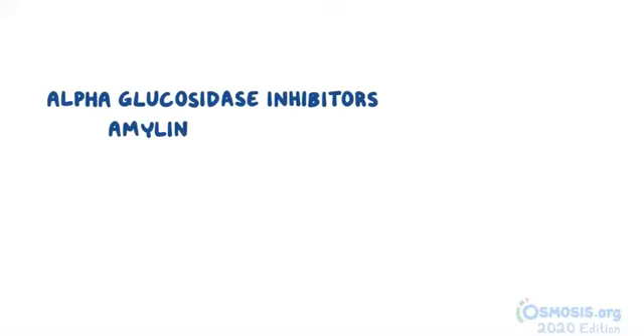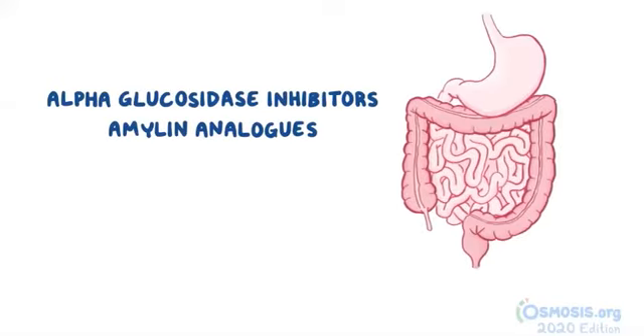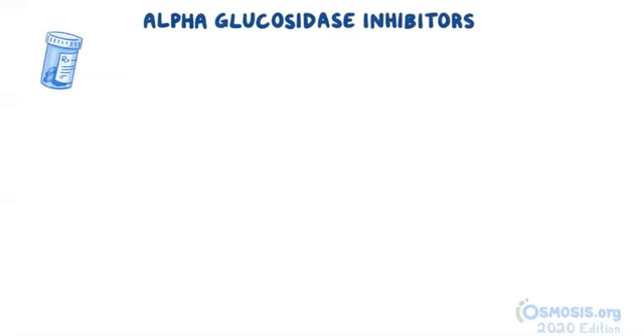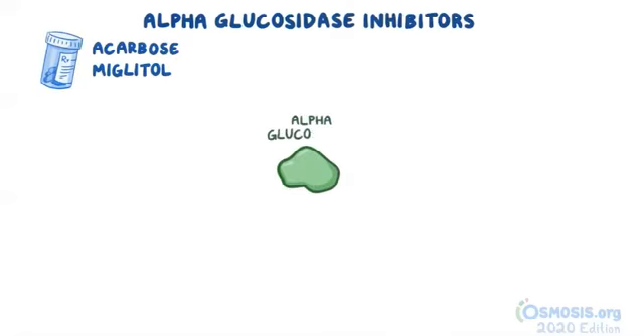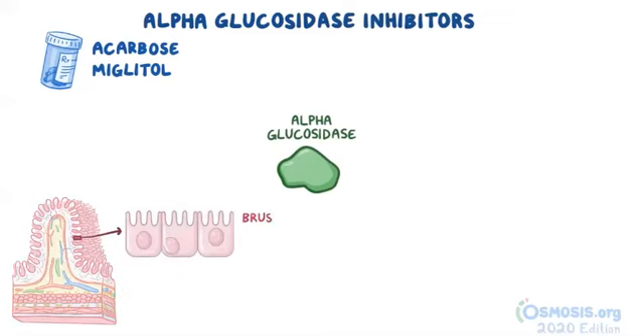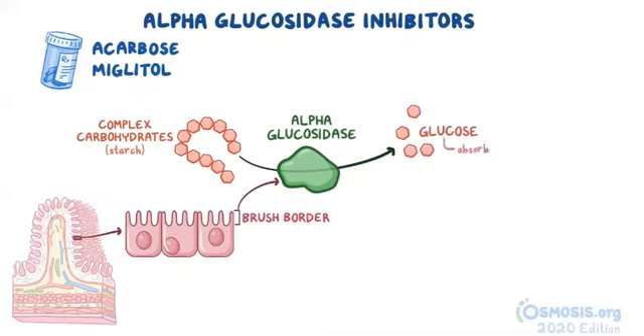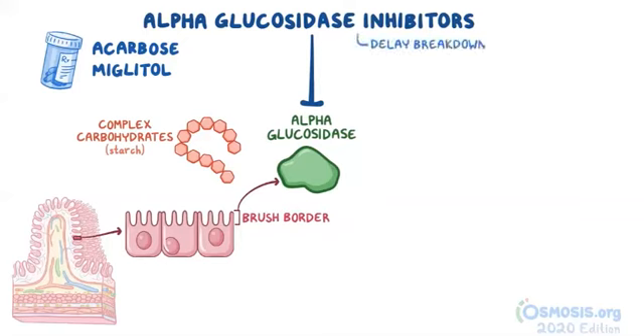Now, the next two classes of medications — the alpha-glucosidase inhibitors and amylin analogs — act directly on the GI tract by delaying the breakdown of food and its excretion from the body. Let's look at the alpha-glucosidase inhibitors, which includes the medications acarbose and miglitol. Alpha-glucosidase is an enzyme that is found in the brush border of the intestines, and it breaks down complex carbohydrates, like starch, into their simpler monosaccharide units like glucose, which is eventually absorbed through the lining of the intestine and into the blood. Alpha-glucosidase inhibitors prevent this process and therefore delay the breakdown of carbohydrates like starch and disaccharides.